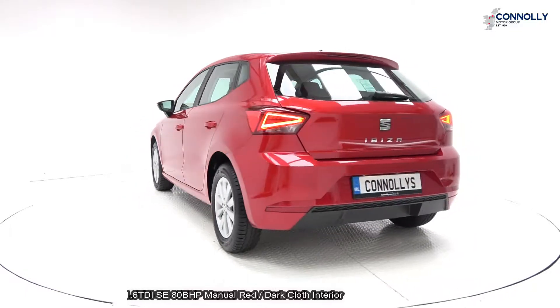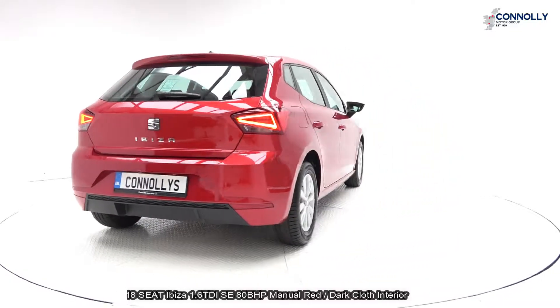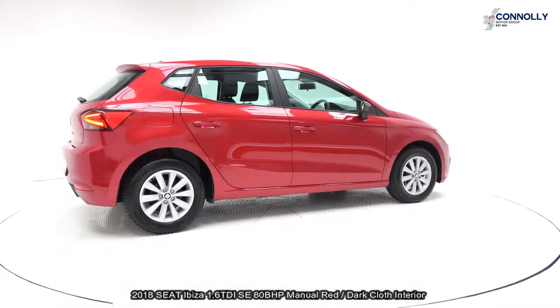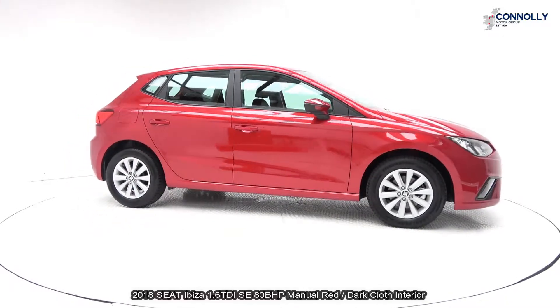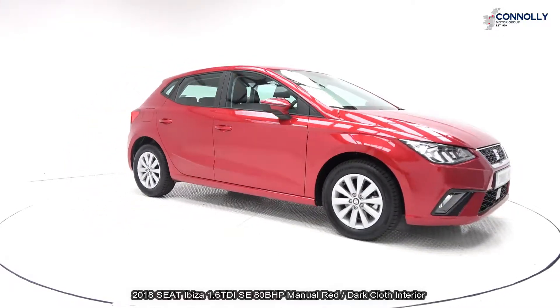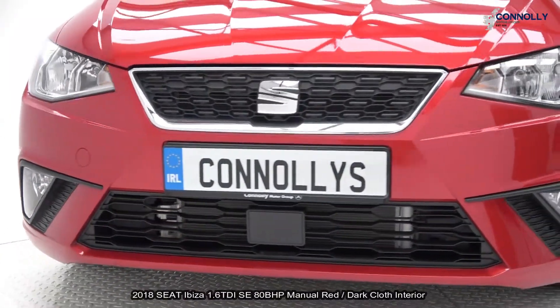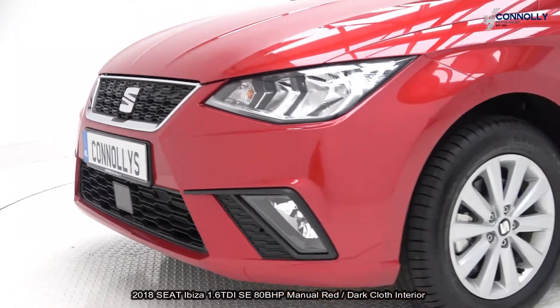Vehicle comes with a very comprehensive warranty with simple finance options and available for free nationwide delivery. Features include LED daytime running lights, honeycomb diffusers. Vehicle is complemented with 15-inch multi-spoke alloys, colour-coded electric heated wing mirrors, multi-function steering wheel, Bluetooth connectivity, start-stop technology and cruise control.